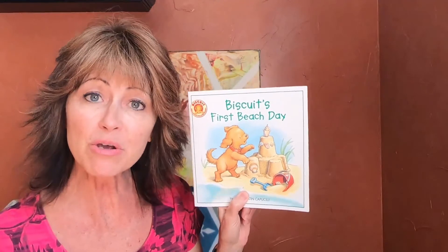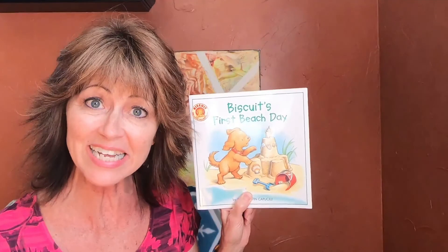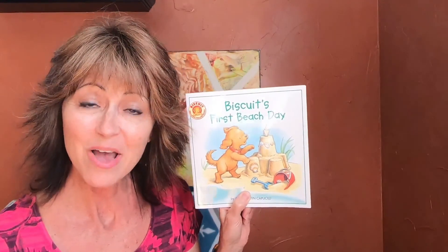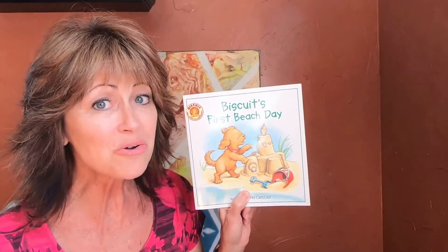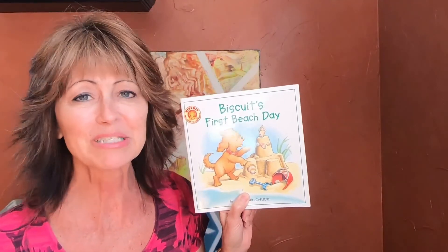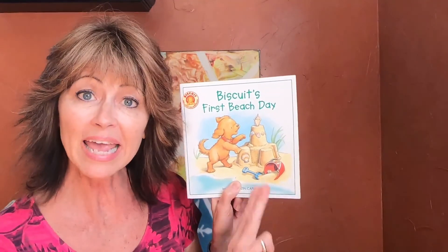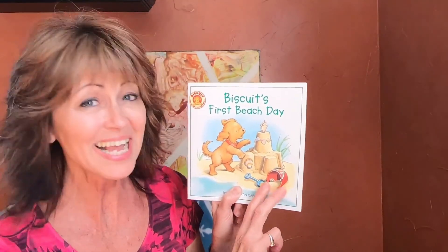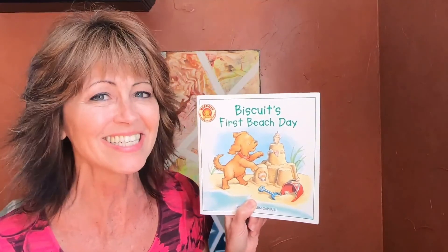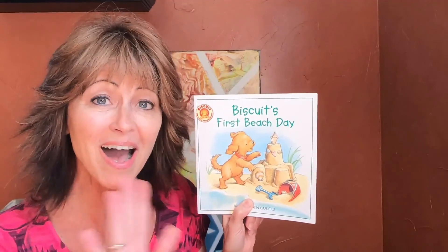Now when you go to the beach, have you ever done some of those fun activities? Well, if not, you have some ideas now, don't you? Boys and girls, thank you for joining me today. And remember — a good book and your imagination will take you anywhere. Until next time. Bye!